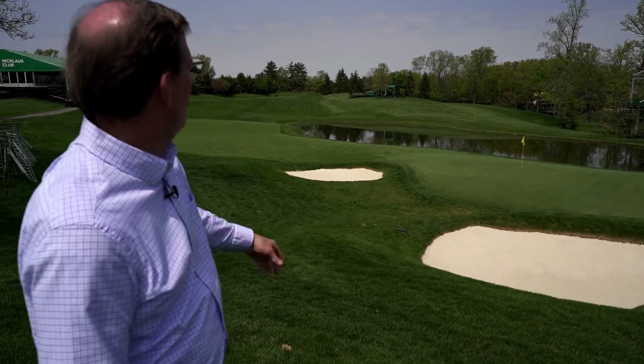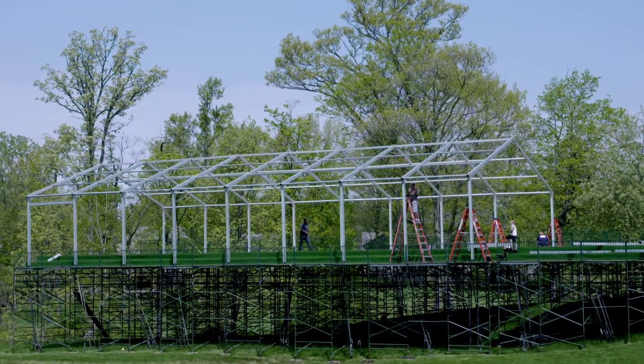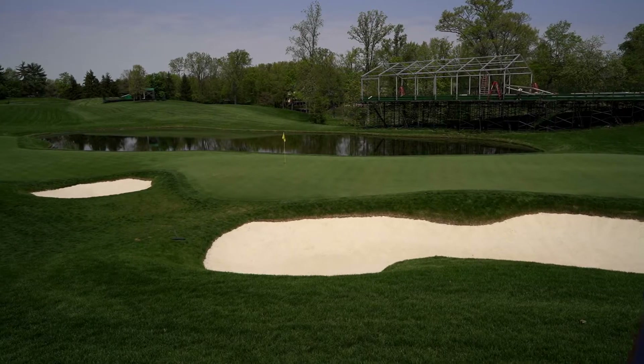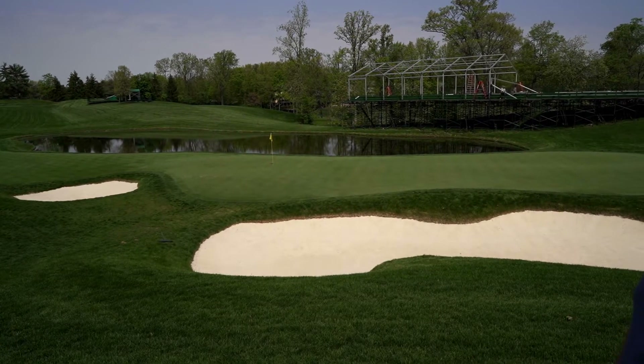Alright, so we are here on the 16th hole and Brad, this is not your first Memorial Tournament, so give us a little inside scoop and tell us where your favorite spot is. Well, my favorite spot is right over here between the 15th and 16th hole. You can watch up on that hill where that structure is, which is new this year, you can watch the 15th green and then you can watch them tee off on the 16th tee, so it's absolutely the perfect viewing spot.